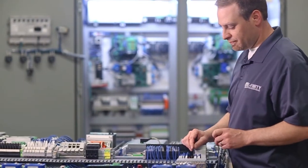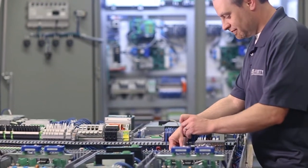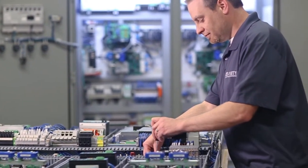Phoenix Contact and its diverse range of product solutions is the perfect match for Efinity's wide range of customer applications.